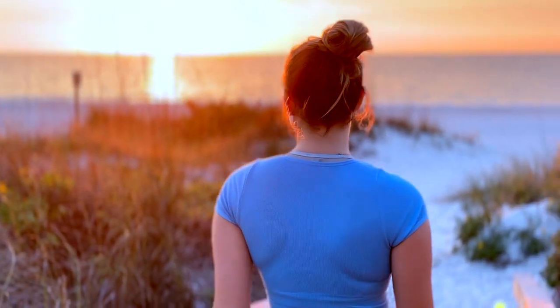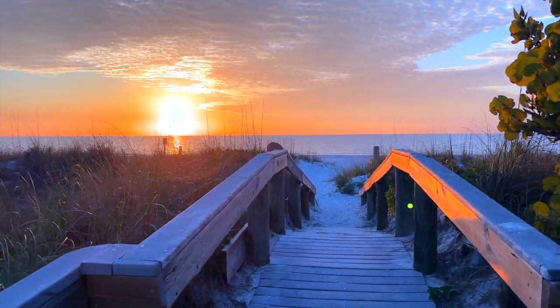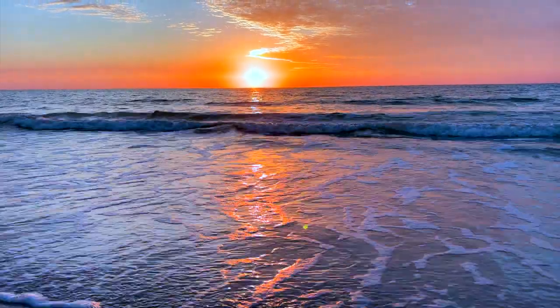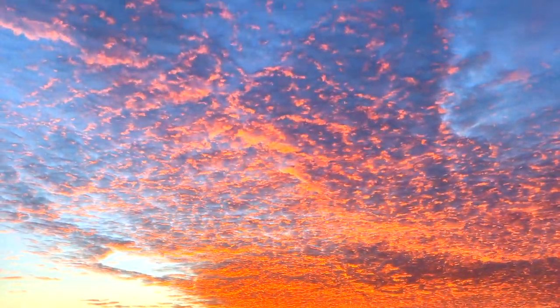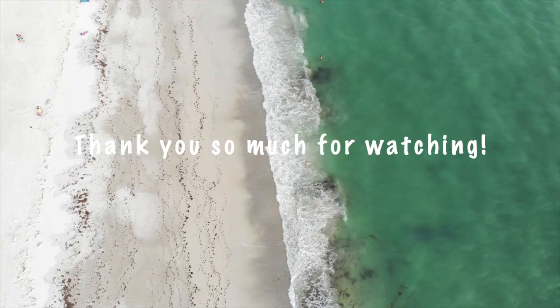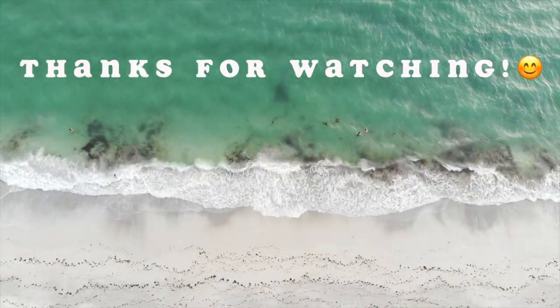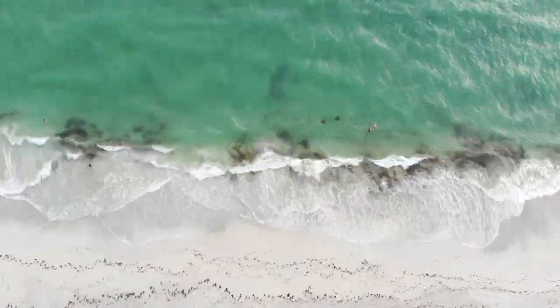Alright guys, I just finished my massage. Forgot to show you guys when I got there. But now to add more relaxation to my day, I came to the beach. Subscribe!